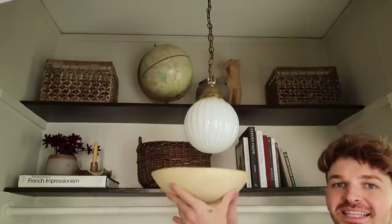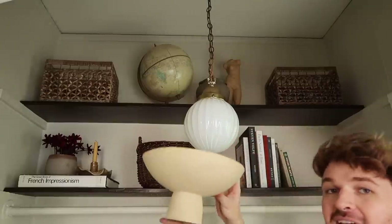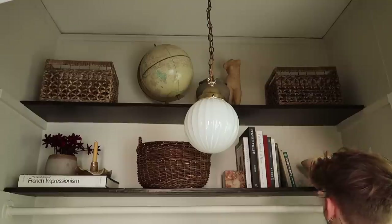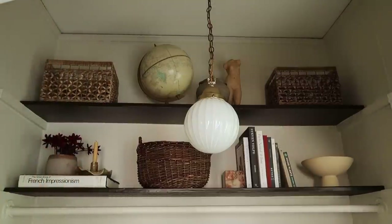The last thing I'm going to add up here is this little ceramic fruit bowl. Of course it doesn't serve a purpose, but I just love pretty items. This is a handmade piece of pottery, so I'm just going to use it as some visual interest and a nice shapely ceramic piece. Let me look at what it looks like. Oh my gosh, it's so cute. I love it — it looks so good!